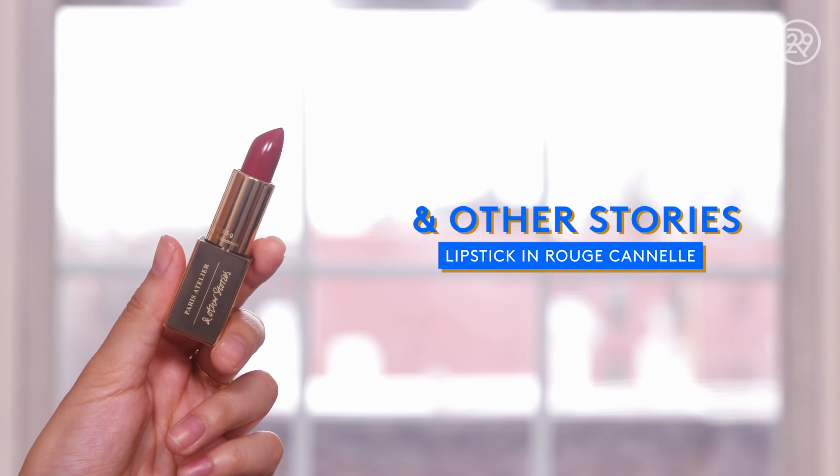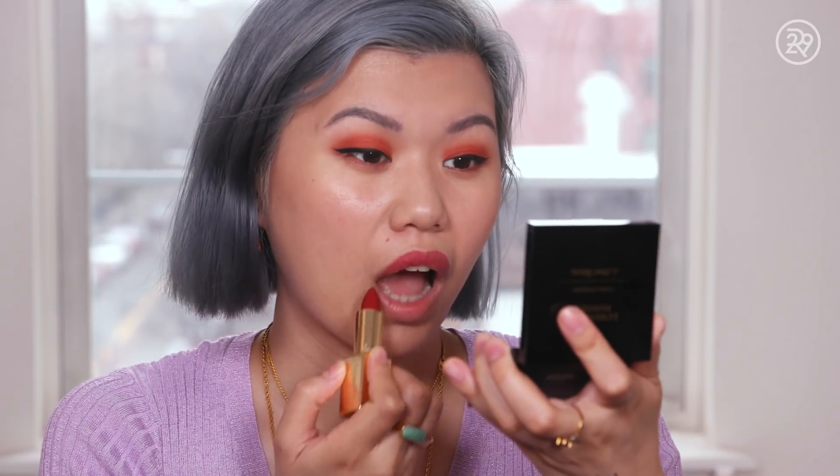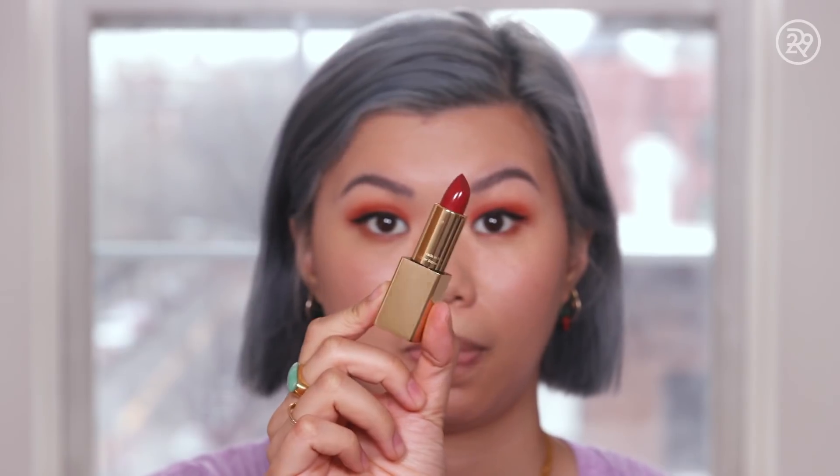Last thing on the makeup front is lipstick. This is the And Other Stories classic lipstick. It is very moisturizing and pretty pigmented. I think it's a really classic lipstick — satin finish, good pigment, easy to wear, very comfortable.